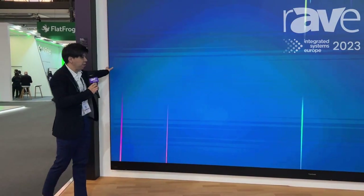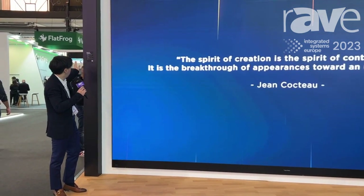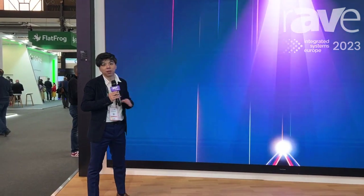The model name is LDP216-121, and hopefully you can find it on our website at www.viewsonic.com. Thank you.